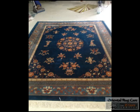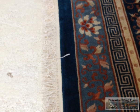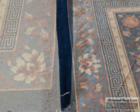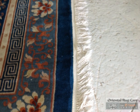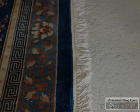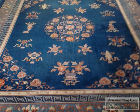There's the after — look how white the fringes are. Beautiful. Like new. Beautiful old Chinese rug.